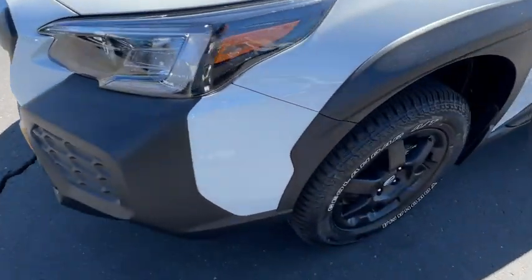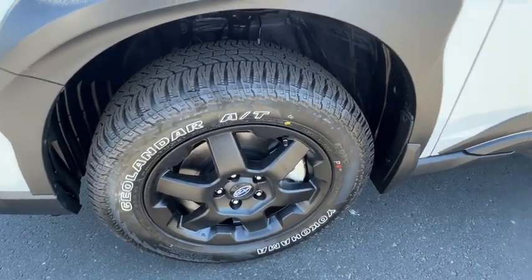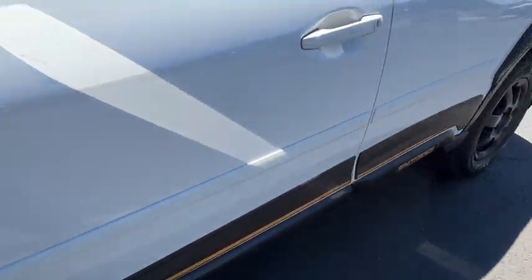Keyless entry, all-wheel drive, hands-free lift gate, navigation system, premium sound system.